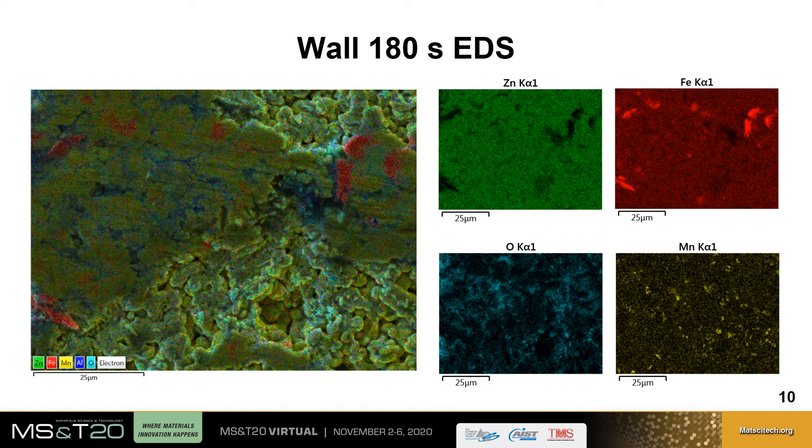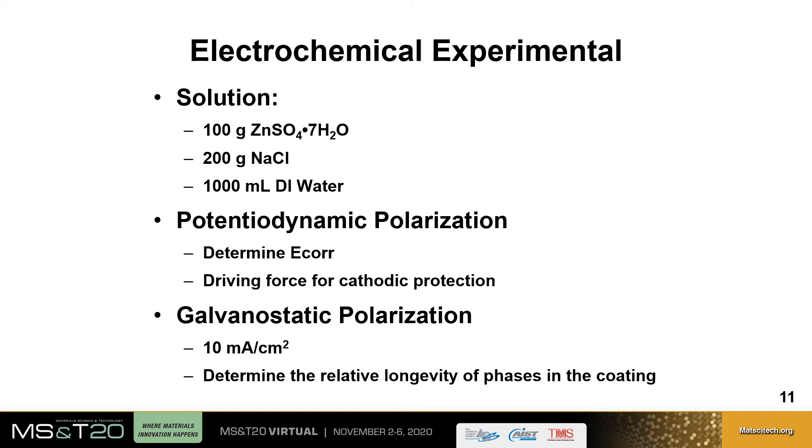To confirm these results, electrochemical experiments were carried out using an aerated solution of 100 grams zinc sulfate heptahydrate, 200 grams sodium chloride, and 1000 milliliters of deionized water. The experiments included potentiodynamic polarization scans for determining the E-corr or corrosion potential, which is the driving force for cathodic protection, and galvanostatic polarizations at a current density of 10 milliamps per centimeter squared to determine the relative longevity of the phases within the coating.